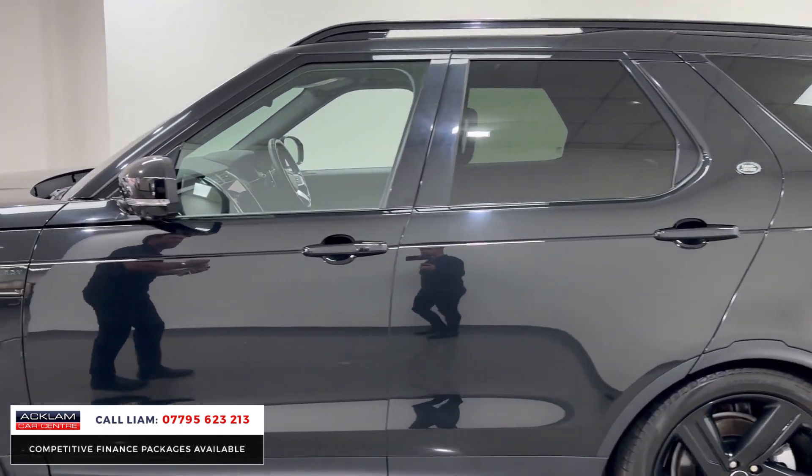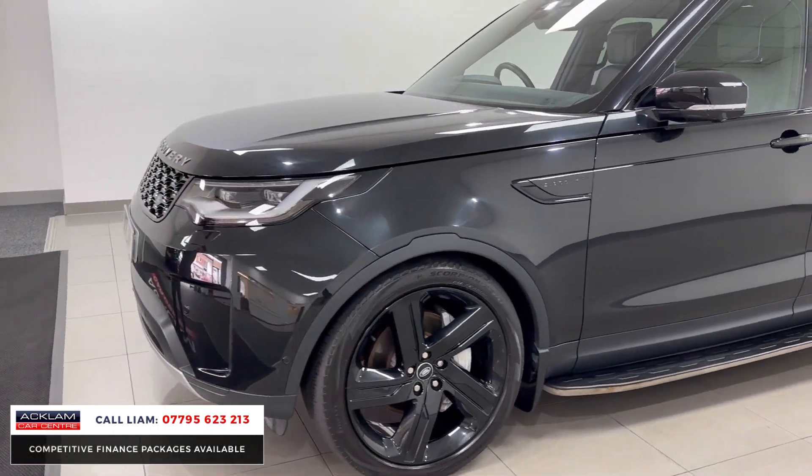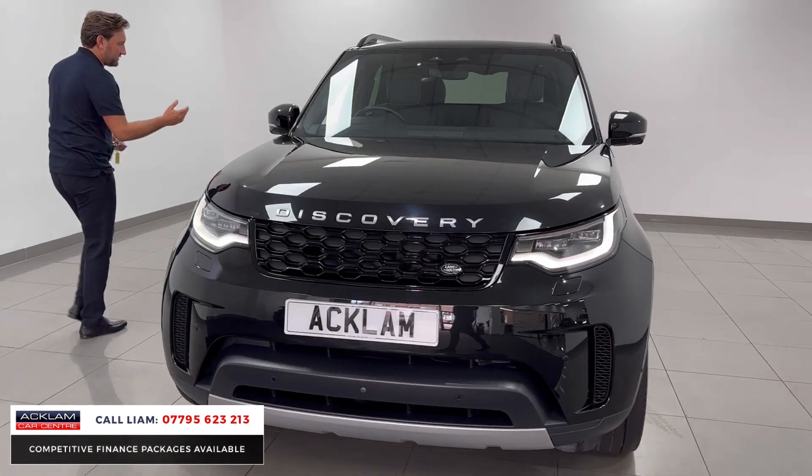What a vehicle — you can run it through the business, claim the VAT back as a commercial, and you've still got the extra seats. It's an HSE as well, so we've got digital lights at the front and auto lights at the front.